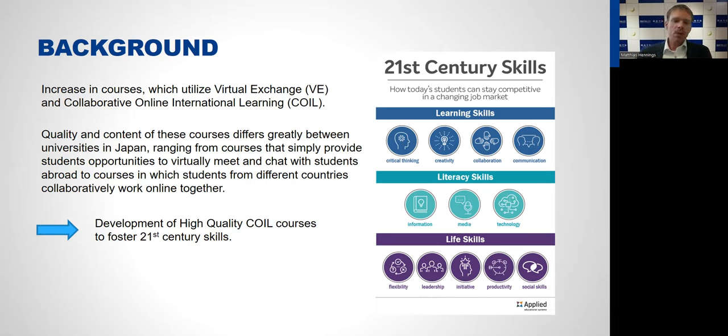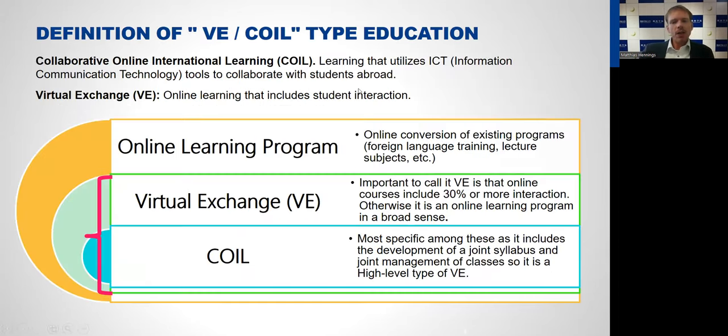What does COIL mean? COIL means learning that utilizes information communication technology tools to collaborate with students abroad. In that sense it differs quite a lot from virtual exchange, because virtual exchange doesn't have this collaboration component — it's just online learning that includes student interaction.